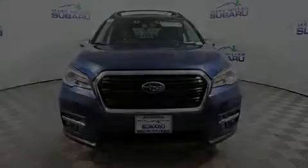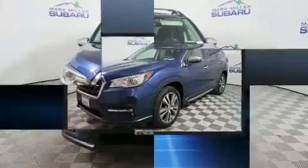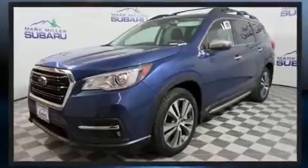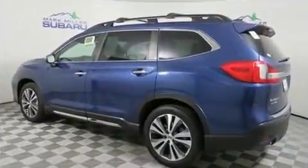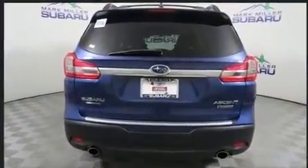Familiarize yourself with the 2019 Subaru Ascent. Smooth gear shifts are achieved thanks to the efficient four-cylinder engine. For added security, dynamic stability control supplements the drivetrain. Turbocharger technology provides forced air induction, enhancing performance while preserving fuel economy.